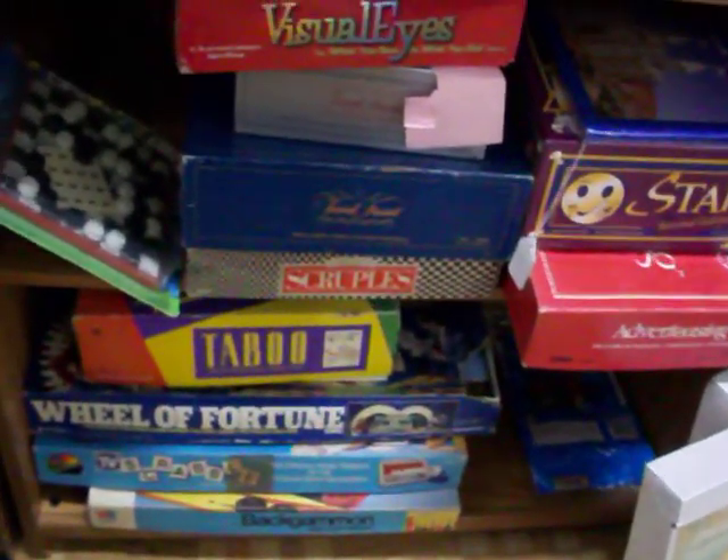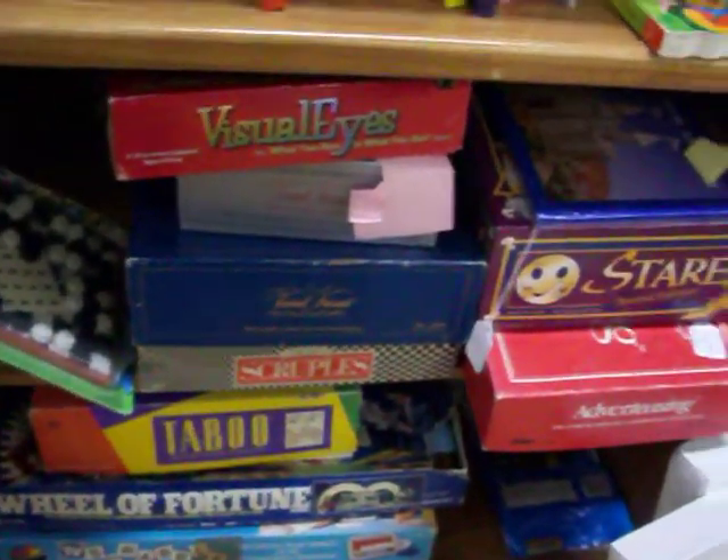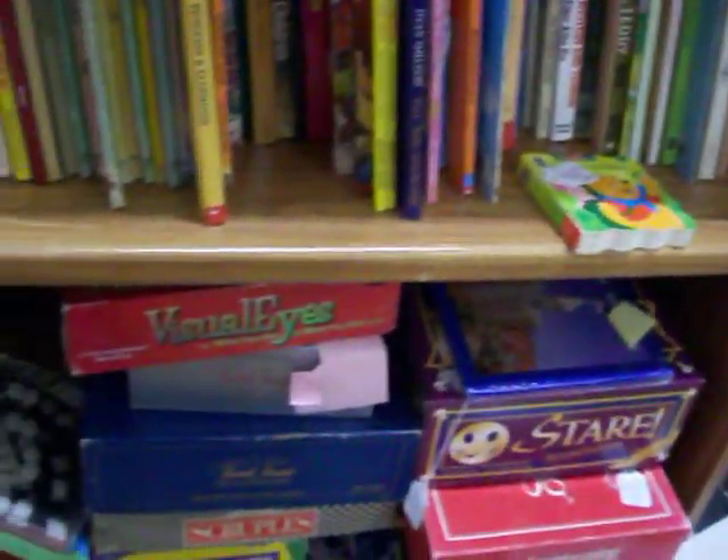Got a number of board games here — Taboo, Scruples, Trivial Pursuit, and several others. All the pieces are in all these games too, they're not missing anything.